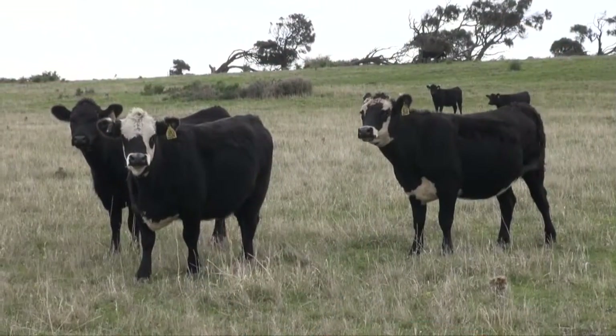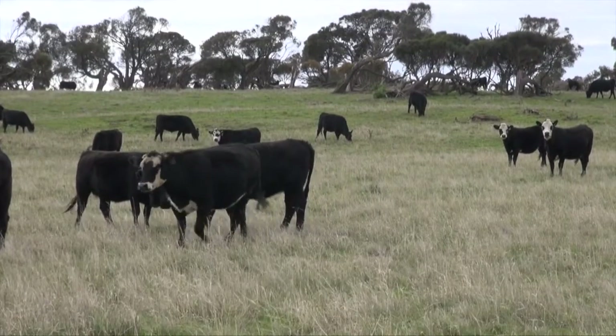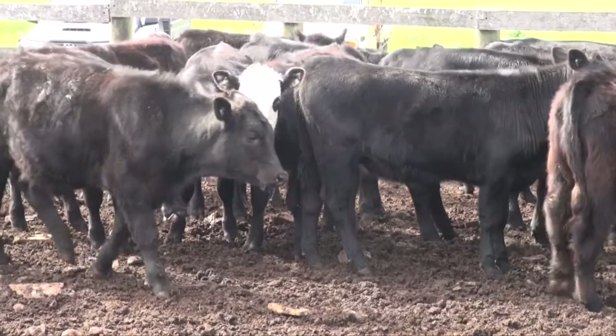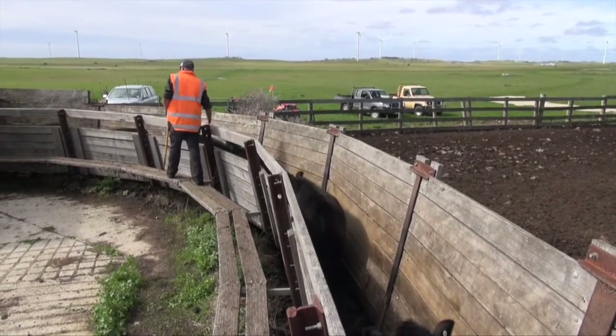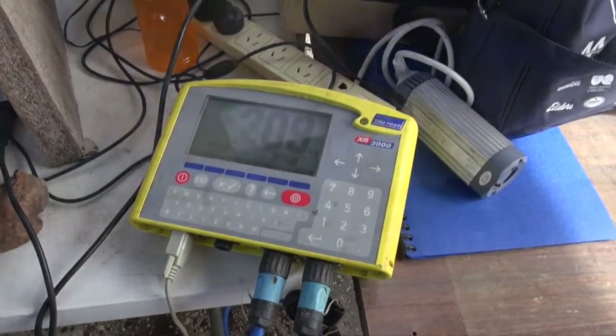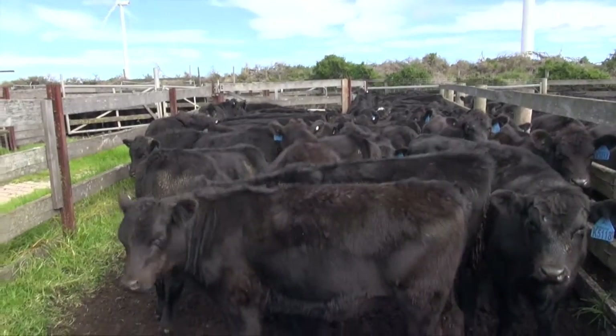The exciting part about this trial is actually rejoining the F1 female to see what benefits we get on the maternal side. Because typically if we just weigh the carcass, the trial would finish then. But the exciting part here is that we'll be able to measure at least two F2 calves being sold for processing. So that's really exciting — let's get some quantitative measures on what the maternal benefit of hybrid vigour is. We're really looking forward to that component of the trial.